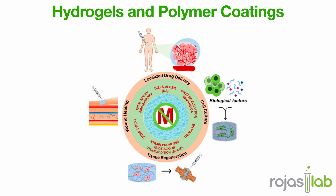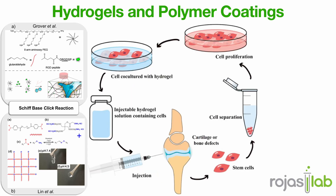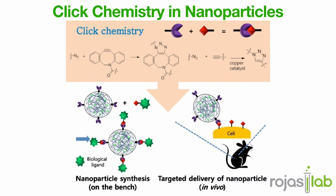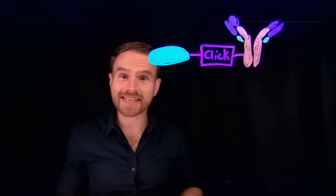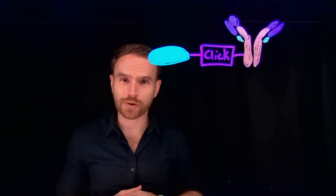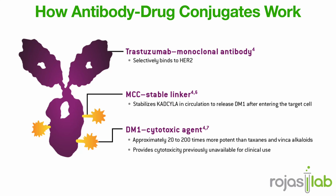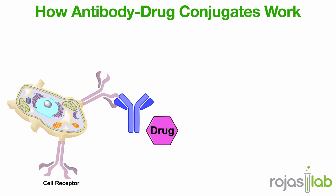CLICK chemistry also builds the materials that hold biology together — think hydrogels that mimic tissue, polymer coatings on implants, or nanoparticles that deliver medicine directly to your bloodstream, all assembled through CLICK reactions. This simple concept of making molecules click together has reshaped modern biochemistry: it's how we tag, deliver, track, and even build new life-inspired materials. And remember that question from the beginning — how does a drug know where to go? The answer lies in this chemistry: the ability to guide molecules to exactly the right target, thanks to one elegant reaction.